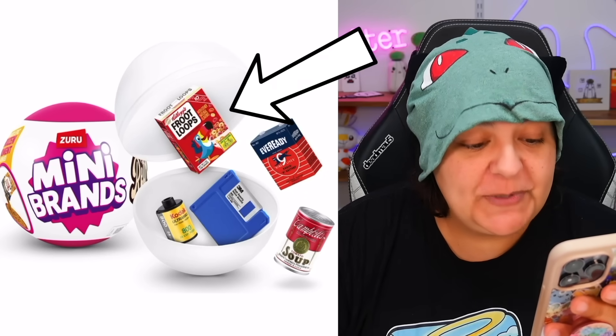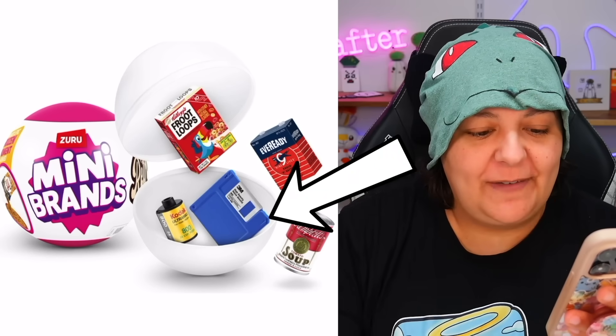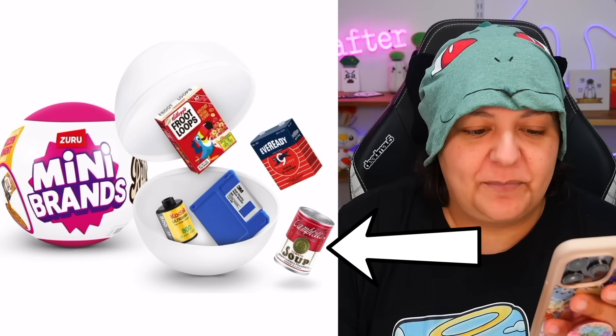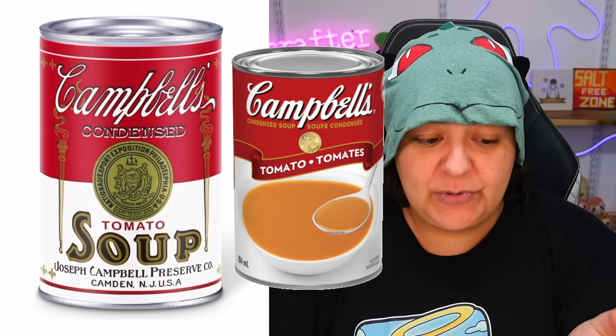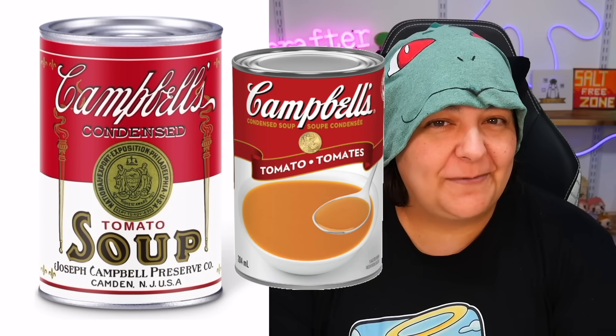We can see an old school Froot Loops. We see a little cartridge film for cameras, a floppy disk, some soup, and batteries. Just look at the soup — it looks really cute. I don't think it's changed so much. Let's put it side by side: today's Campbell's condensed tomato soup and this retro one, to see how different they are from each other.